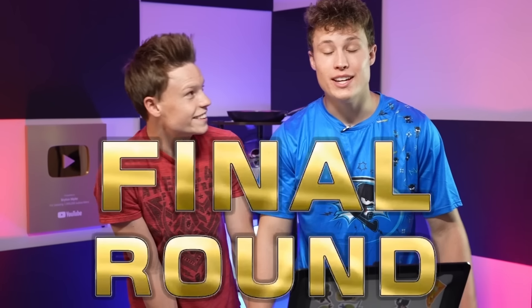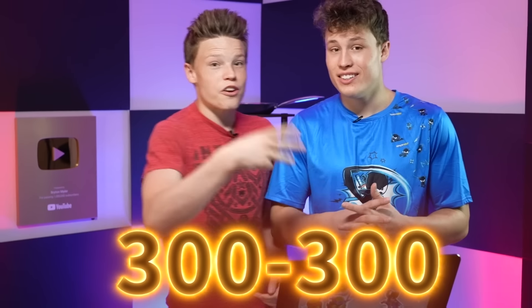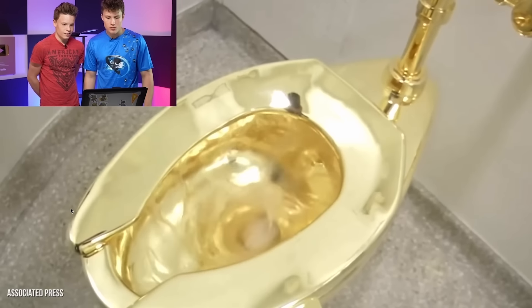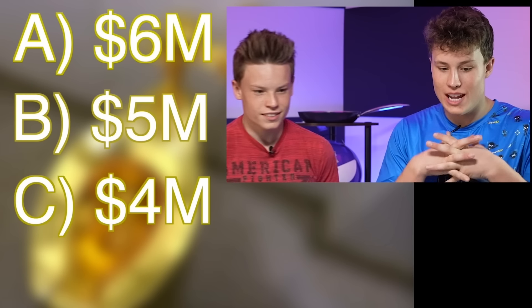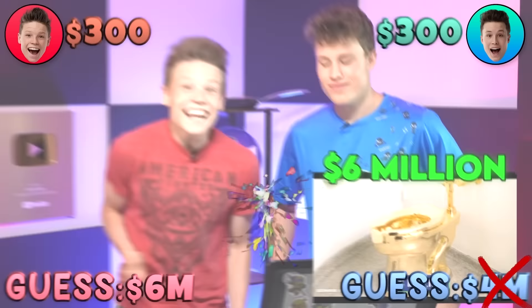I'm up $300 and you're up $200, right? So I am in the lead. This is the final item on the list - if I win I get all the money that was won. But if you win then it's tied $300 to $300. Golden toilet - a special cleaning routine was put in place to ensure the toilet remains shiny and pristine. Options: $6 million, $5 million, $4 million, $3 million. I've got to get this right. I'm going with $6 million. I'm going with $4 million. Six million dollars!